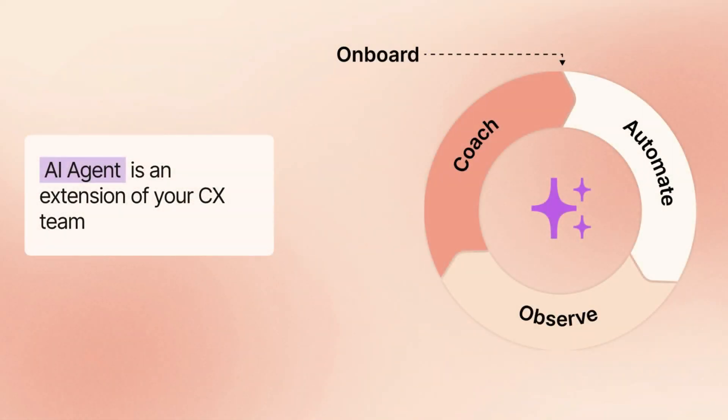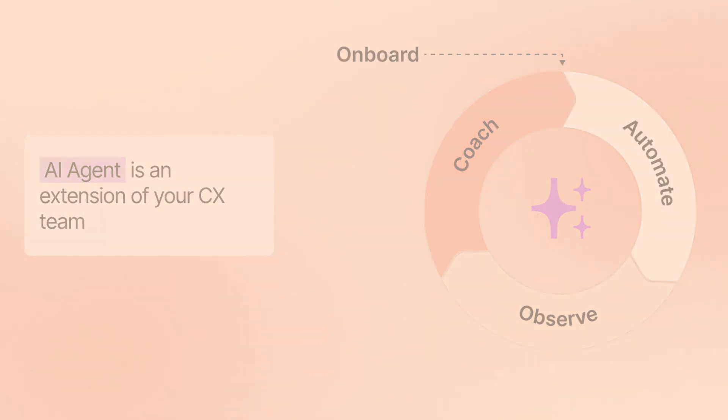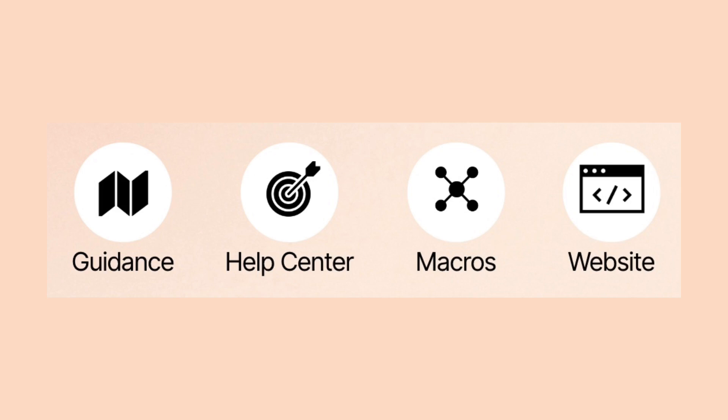In order for AI Agent to achieve these impressive results, you'll need to onboard it just like you would a real agent. Onboarding AI Agent relies on a few different knowledge sources for the agent to function.